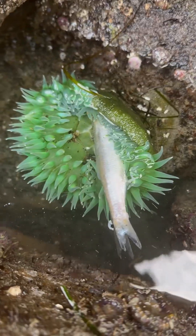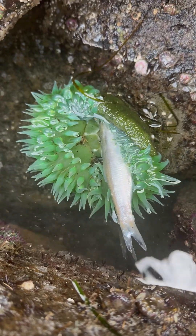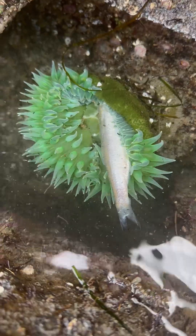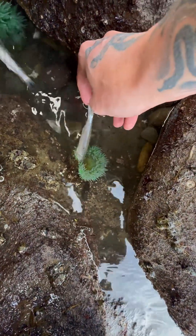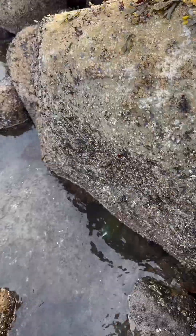Look at those tentacles closing up on him. These are stinging tentacles — they have little microscopic harpoons that grab onto their prey and inject paralyzing venom, and that's what he's doing to this little fishy right here. Don't worry buddy, you get some too. There you go, oh yeah, yum.